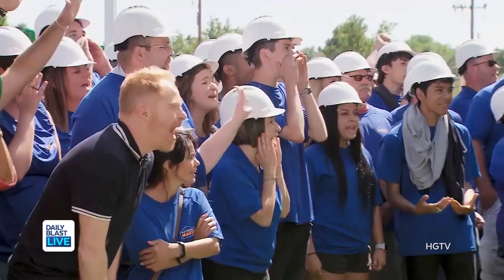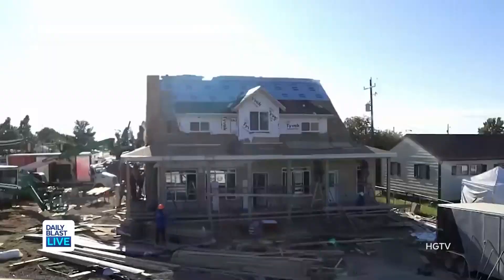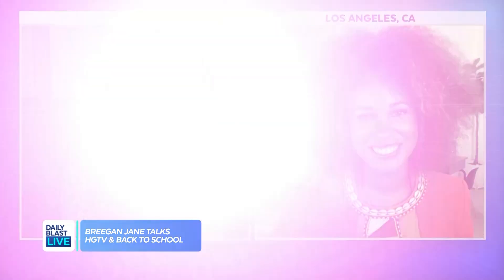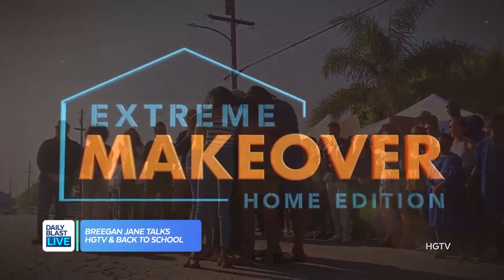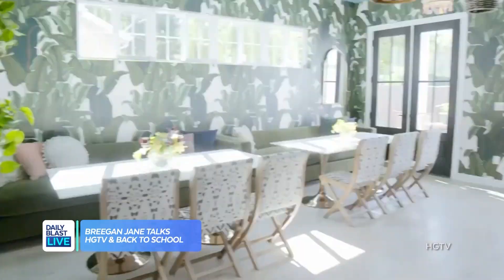Good morning! We're joined by Breegan Jane, one of the newest designers of HGTV's Extreme Makeover Home Edition. Breegan, I love this show. It's a makeover classic that's been rebooted earlier this year. So tell us, what's your design style and what was your favourite makeover of the show so far this year?